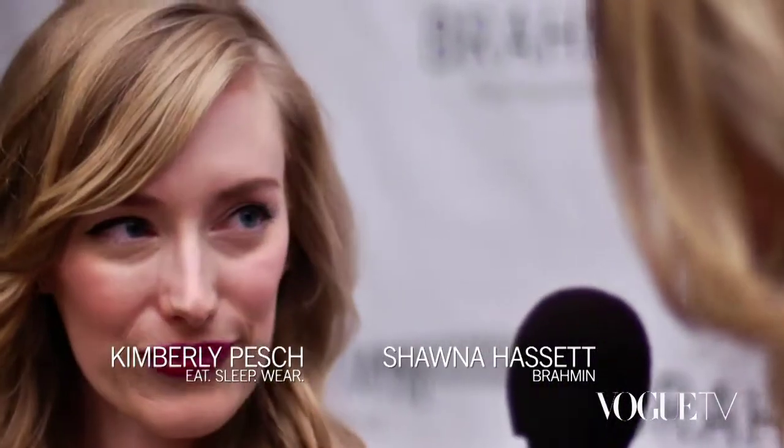Hi, I'm Shawna Hassett. I'm here with Brahmin Handbags and joining me is Kimberly Pesh, a blogger with Eat Sleep Wear. Thank you for joining me. Thanks, nice to be here.